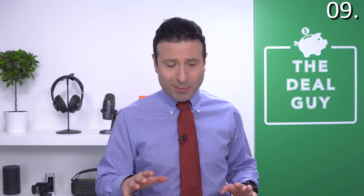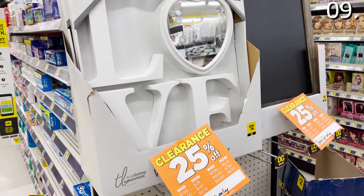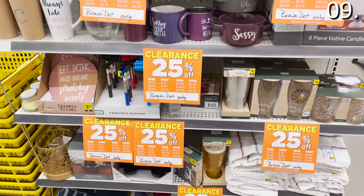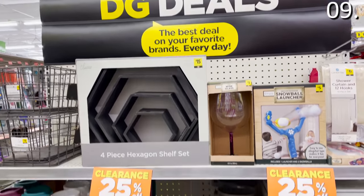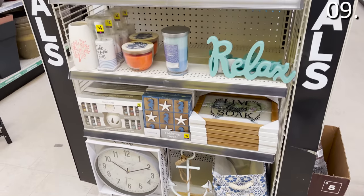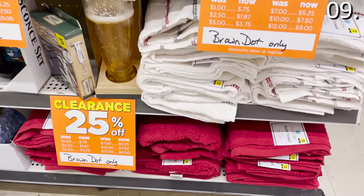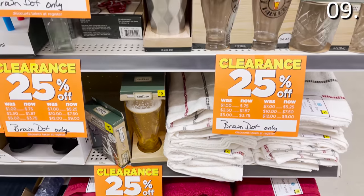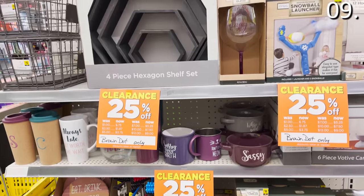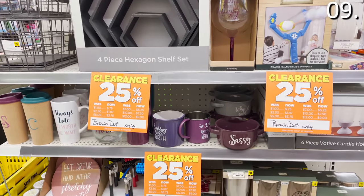In the number nine spot: the seasonal decor section at Dollar General is second to none. Dollar General puts a huge focus on end-of-season clearance displays, which is atypical for a dollar store. Your typical dollar store clearance is just Valentine's Day chocolate after Valentine's Day or Halloween candy on November 1st, but Dollar General takes it a step further — seasonal picture frames, color palettes tied to a specific season, like discounted towels that might not have the same seasonal burgundy color in the fall but are still a fantastic grab if you buy them in the winter.